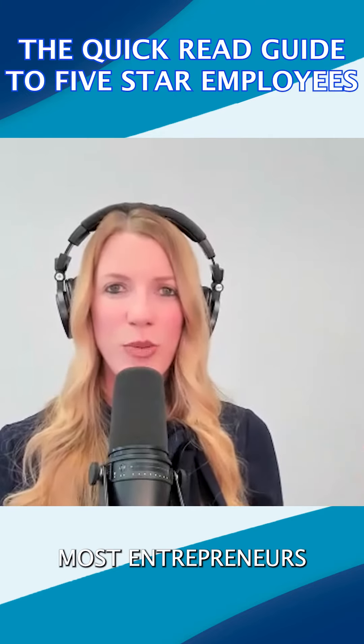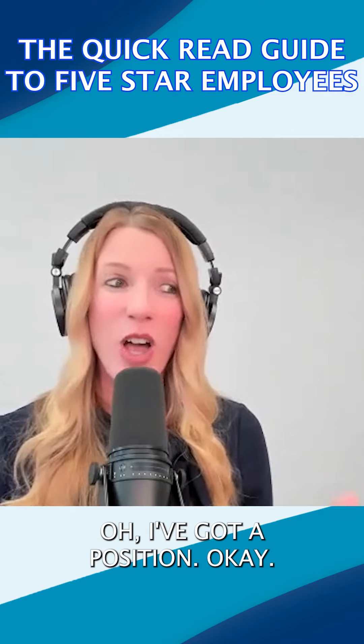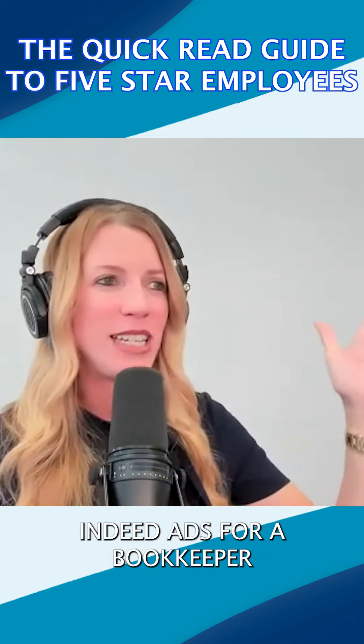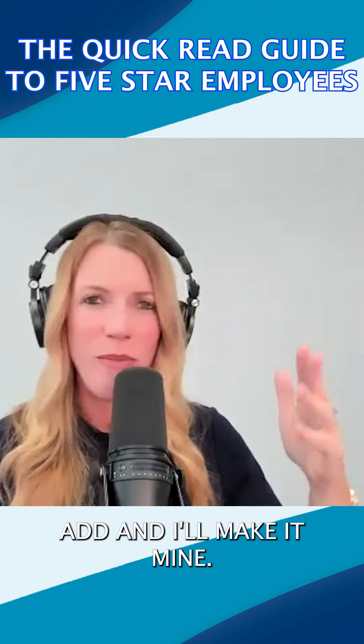I found that most entrepreneurs are sort of winging it when it comes to recruiting and hiring. It's like, oh, I've got a position — I need to post something on Indeed. Let me look at three Indeed ads for a bookkeeper, mesh them into one ad, and make it mine.